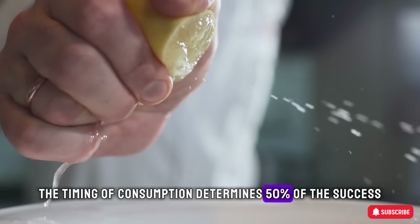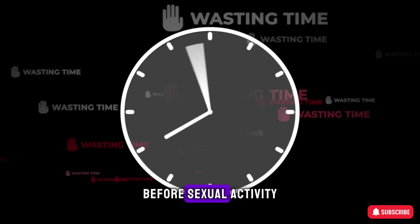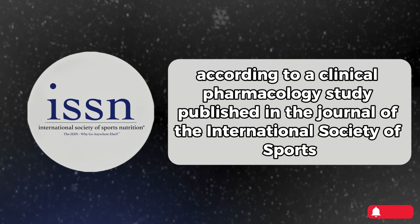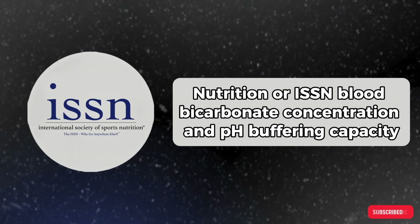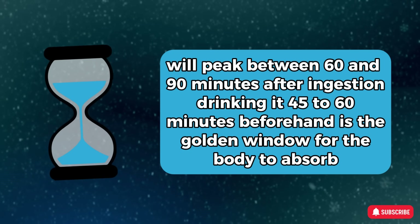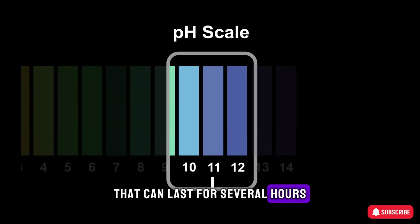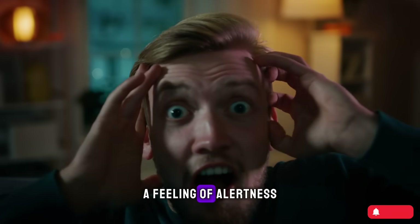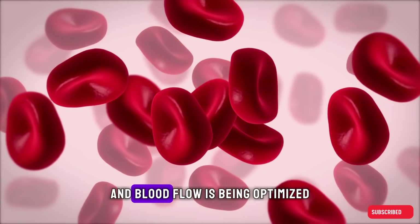The timing of consumption determines 50% of the success. Based on pharmacokinetics, you should drink this mixture about 45 to 60 minutes before sexual activity. According to a clinical pharmacology study published in the Journal of the International Society of Sports Nutrition (ISSN), blood bicarbonate concentration and pH buffering capacity will peak between 60 and 90 minutes after ingestion. Drinking at 45 to 60 minutes beforehand is the golden window for the body to absorb, adjust pH, and be ready for peak physical performance lasting several hours. As the compounds begin to take effect, you may notice characteristic physiological signs: a feeling of alertness, a surge of energy, or a warmth spreading to your limbs — evidence that your capillaries are dilating and blood flow is being optimized.